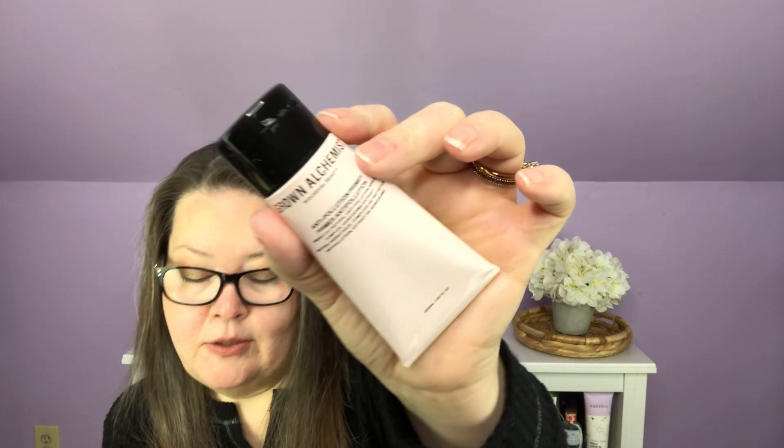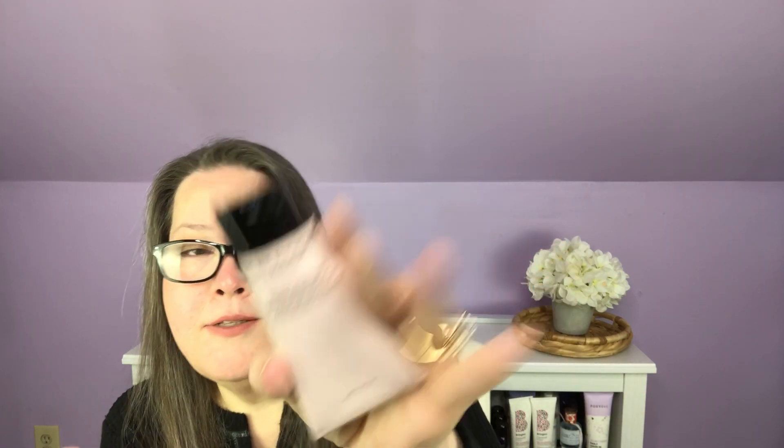First out is a Grown Alchemist Anti-Pollution Primer. We see quite a bit of Grown Alchemist in BoxyCharm and FabFitFun. It's a lightweight hydrating gel primer with bioactive botanical ingredients that provide double-duty protection against pollution and blue light while blurring wrinkles and pores for smooth, flawless-looking skin. Unfortunately, it contains grapefruit oil, which I can't use, so I'll set it aside for a giveaway.